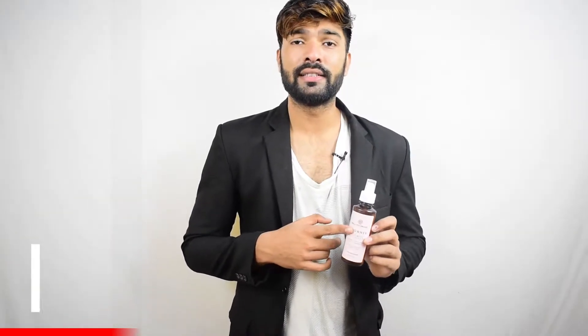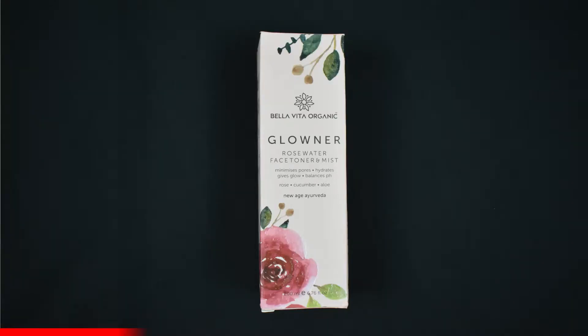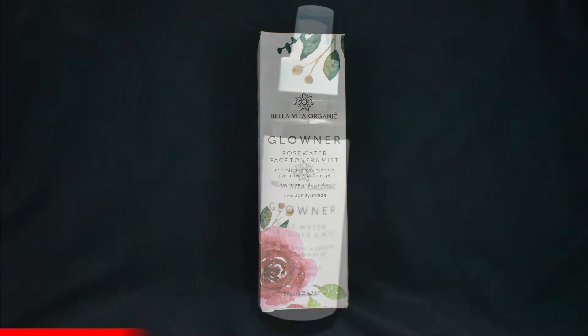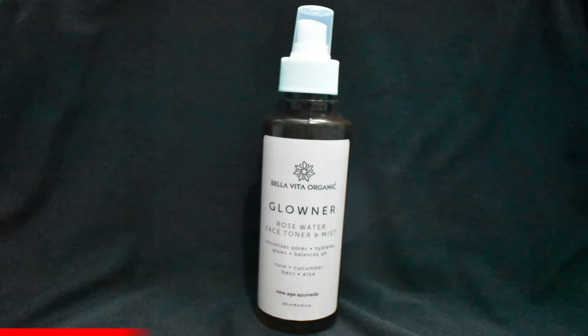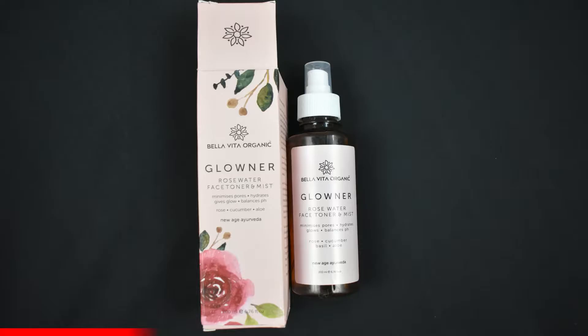This first product is from Bella Vita Organic, called Glonar. Glonar comprises of Aloe, Weasel, Cucumber and Rose. It helps in balancing the skin pH, hydrating the skin, and taking care of all the post-chemical processes you apply on your skin, like lots of makeup and going out in the sun.